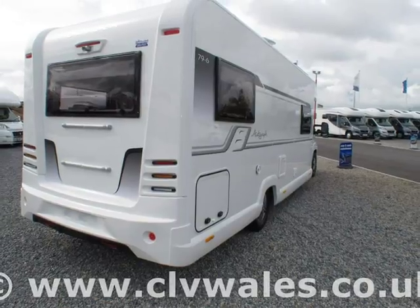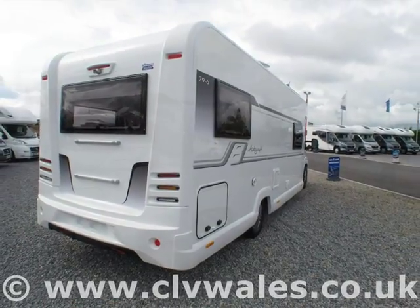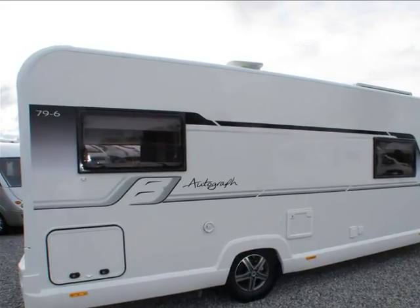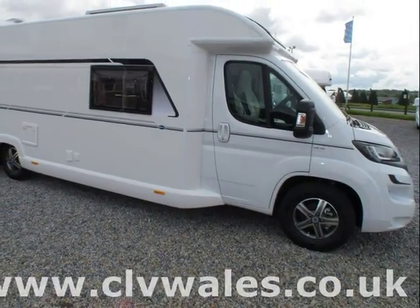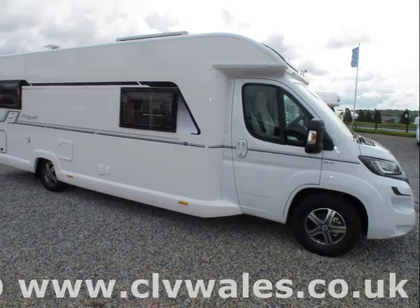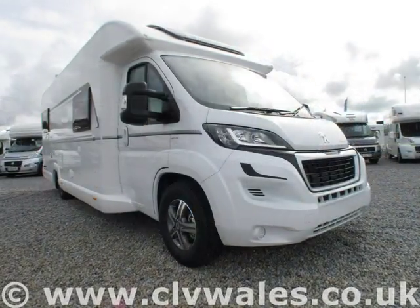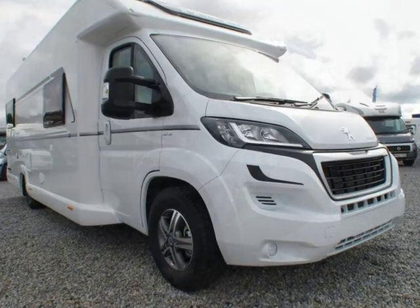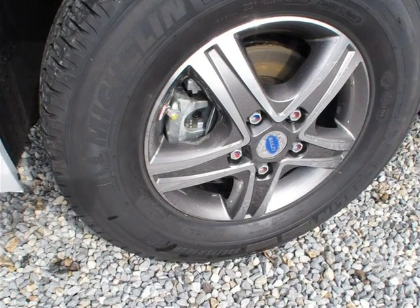Continental Leisure Vehicles are an approved Bailey and Autotrail motorhome dealer, offering a wide range of new and pre-loved motorhomes at highly competitive prices. What's more, we accept a wide range of vehicles in part exchange, including caravans, cars, boats and even the odd motorbike, making it easy to afford the motorhome you're looking for.